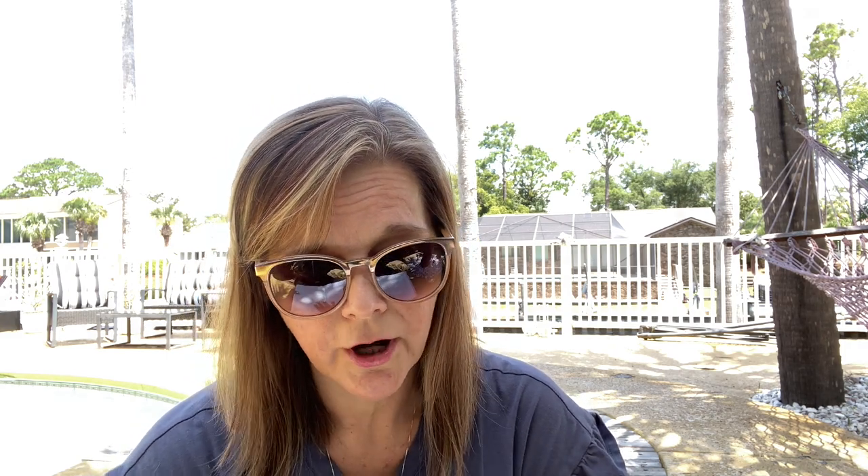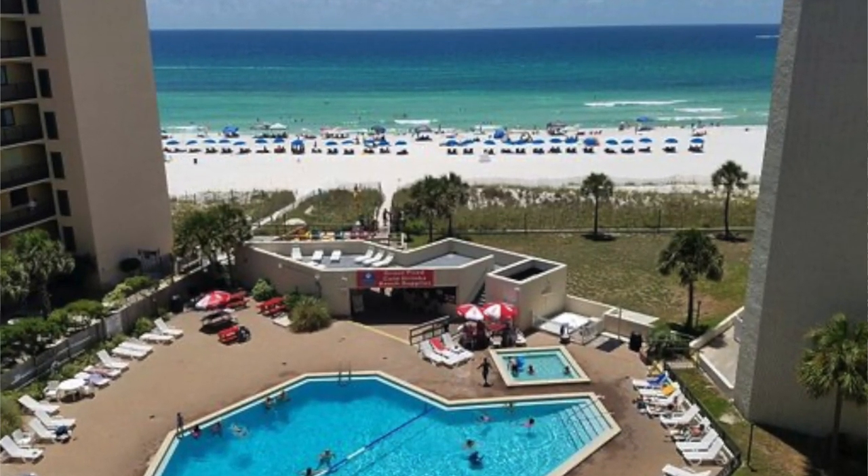Number 6 is Edgewater. Edgewater is one of the biggest resorts we have in Panama City Beach and it has pretty much everything. It's been around for a while, so I'm not sure how updated some of the units are, but it is a good location right on the beach with a lot to do.